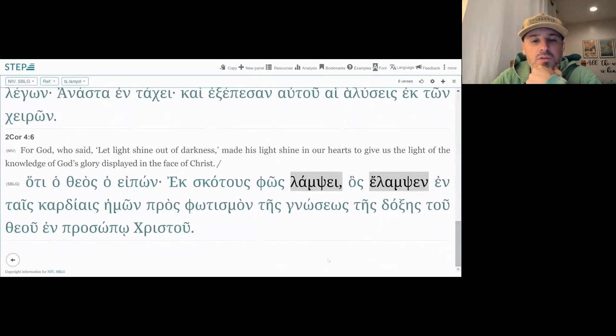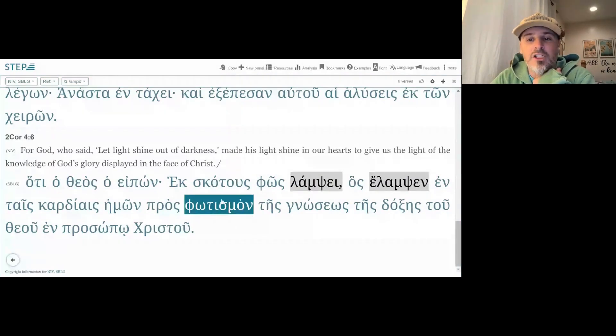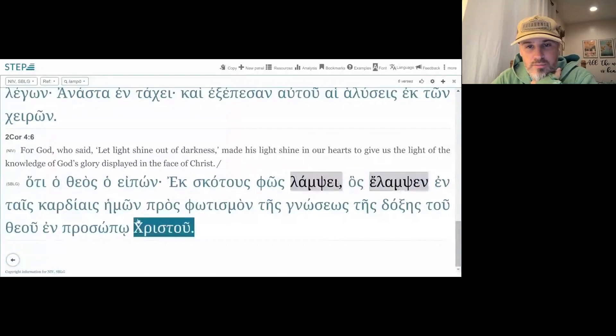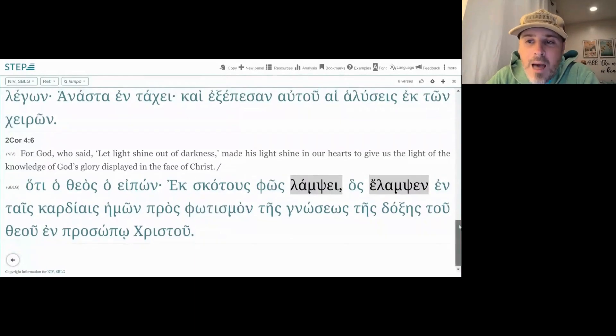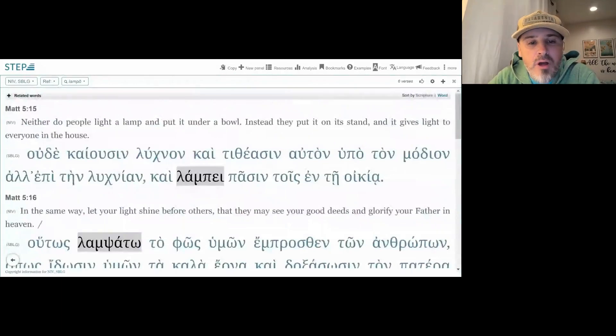Finally, the last occurrences — we have 'ek skotous phos lampsei, hos elamsen en tais kardiais hemon' — out of the darkness, light shines, which shone in our hearts. So this root 'lamb' has to do with shining. And looking at it — lambda-alpha-mu-pi — it looks like the English word 'lamp' in transliteration. That's your mnemonic device for this. But remember, the pronunciation is really 'lamb.'